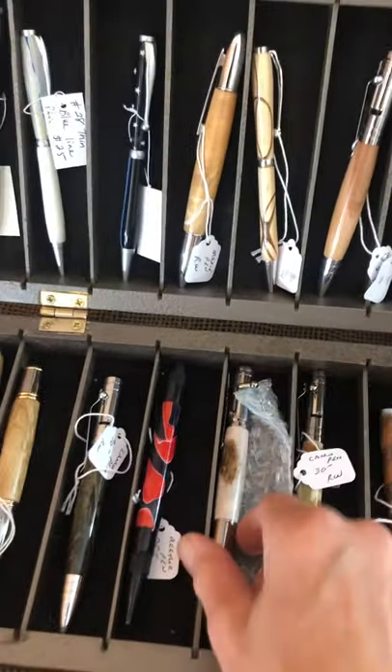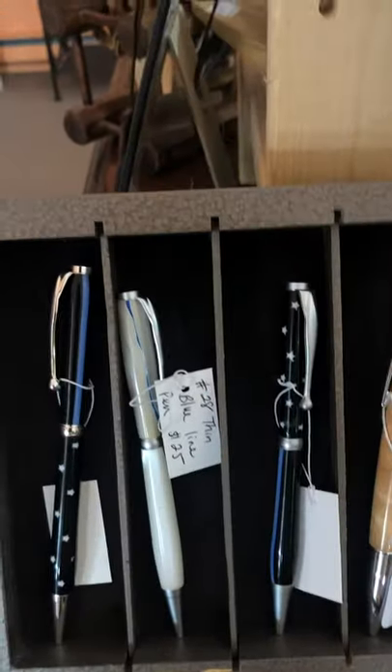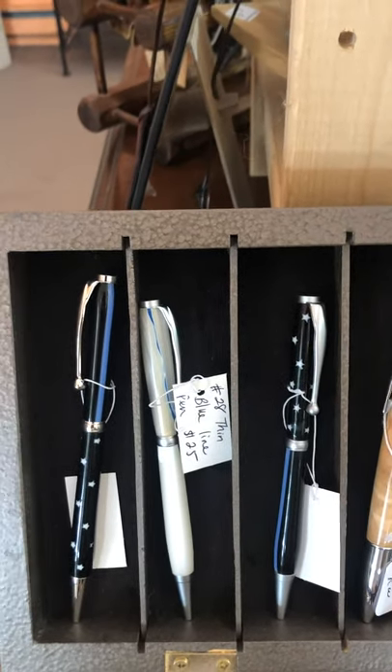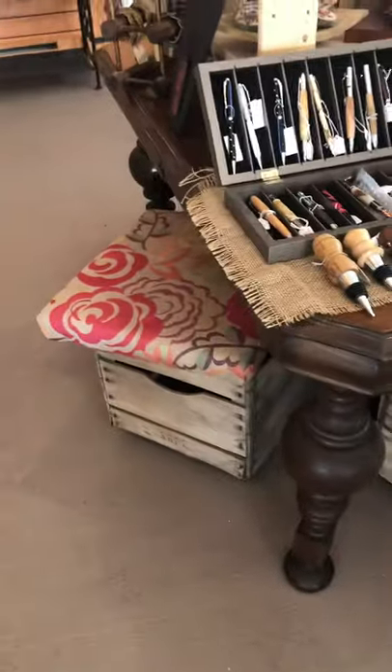And if you want to support the police, we have three thin blue line pins that are beautifully made with stars on them. We have wine corks and foot stools. All different types of things that Dan has made.